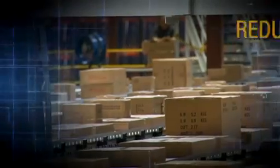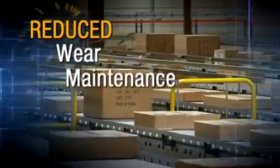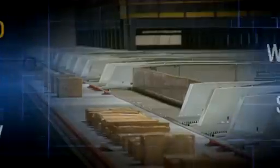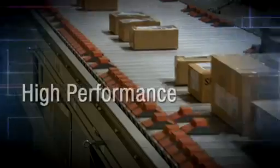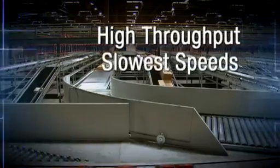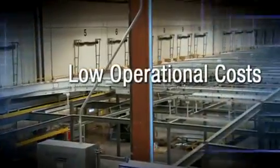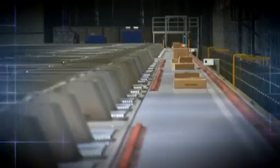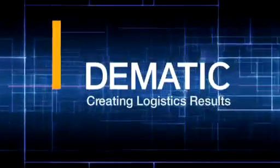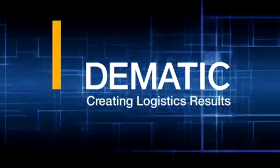Automatic speed control reduces equipment wear, maintenance requirements, sound levels, and energy consumption. It's all about high performance. FlexSort provides high throughput rates at the slowest speeds, with automatic speed control and lower operational costs. For users, the benefits are compelling. FlexSort from DEMATIC — another logistics result.